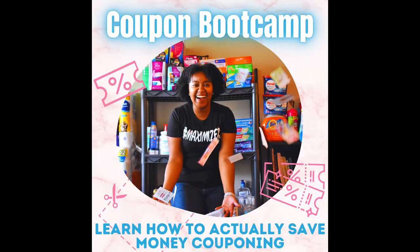I cannot believe that it's freaking October already — time is flying. Before we dig into the top deals, I want to let you guys know that my Coupon Boot Camp is officially open. This is a three-day live training where I'm going to help you break down couponing and really learn how to save money with coupons.